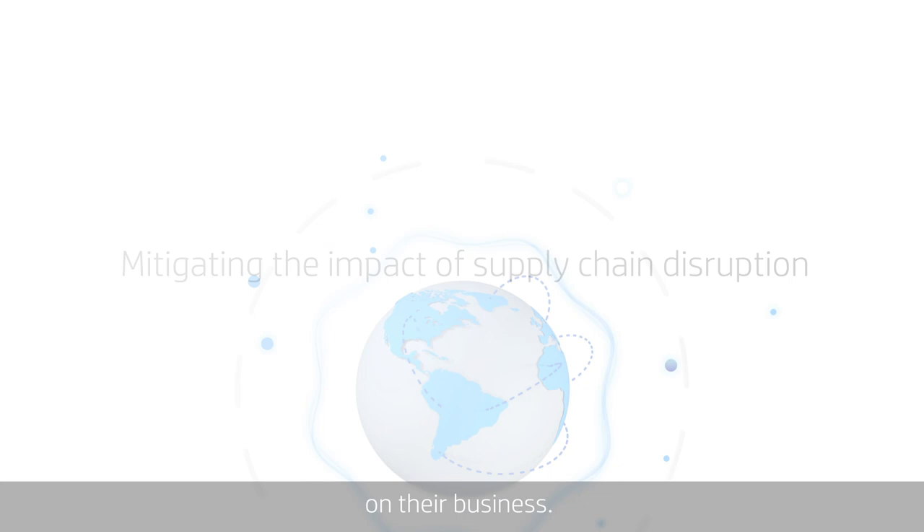HP 3D printing and digital manufacturing can help achieve manufacturing agility to adapt production speed at scale in an ever-changing world.